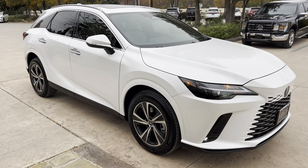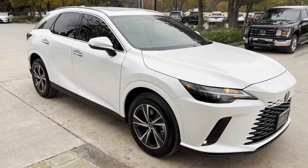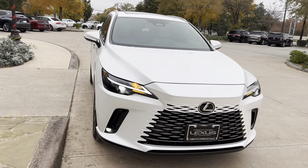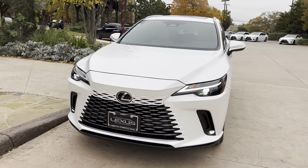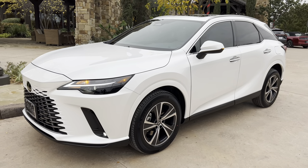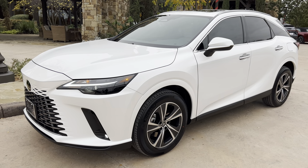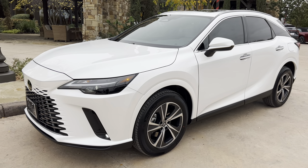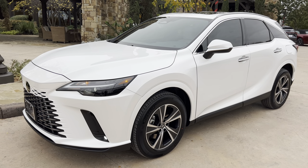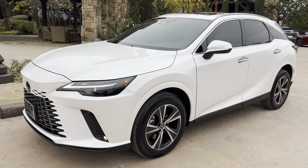This has been a walk-around on the newly redesigned 2023 Lexus RX 350 in the Eminence White Pearl exterior and Birch Nulux interior. The MSRP price of this vehicle is $52,000. If you found this video helpful, please go ahead and like and subscribe, and if you have any suggestions for other videos, please let me know in the comments below. Thanks for watching!